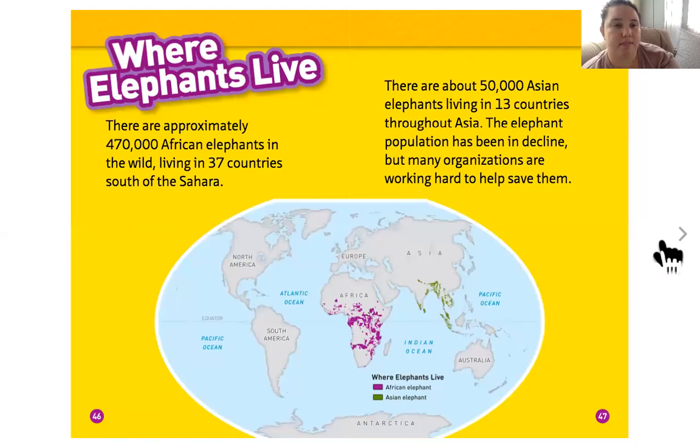Where elephants live: there are approximately 470,000 African elephants in the wild, living in 37 countries south of the Sahara. There are about 50,000 Asian elephants living in 13 countries across Asia. The elephant population has been in decline — that means going down — but many organizations are working hard to help save them.